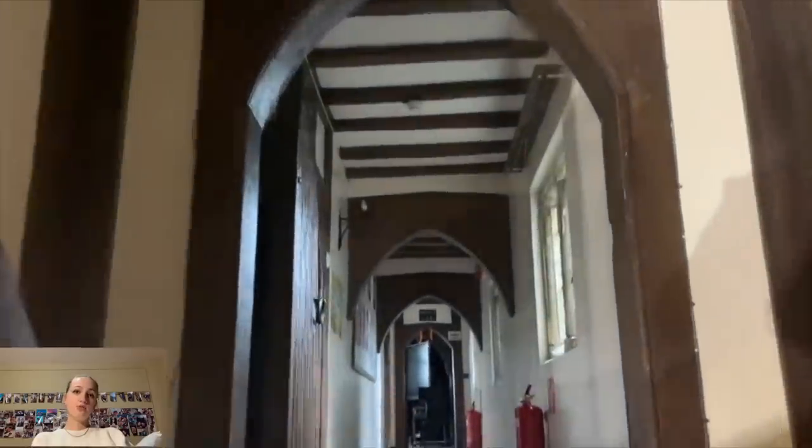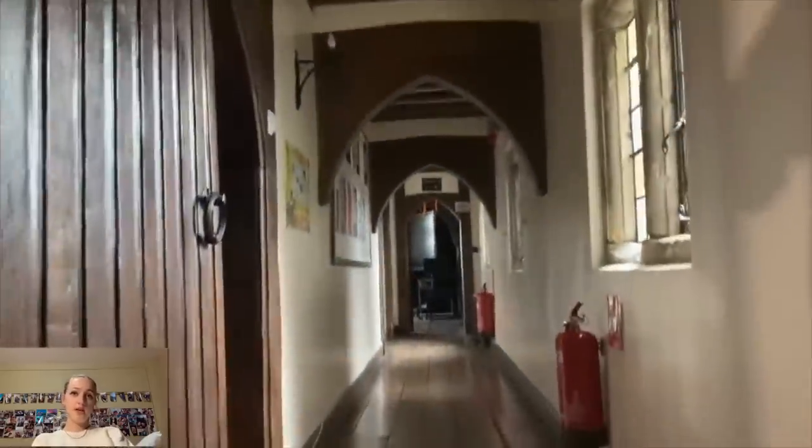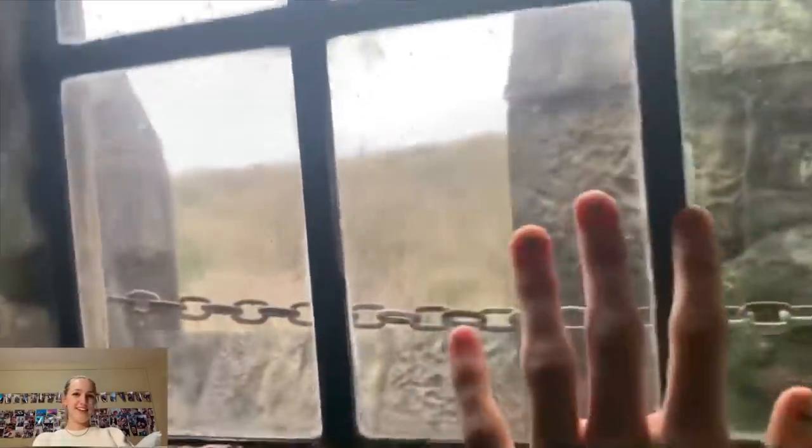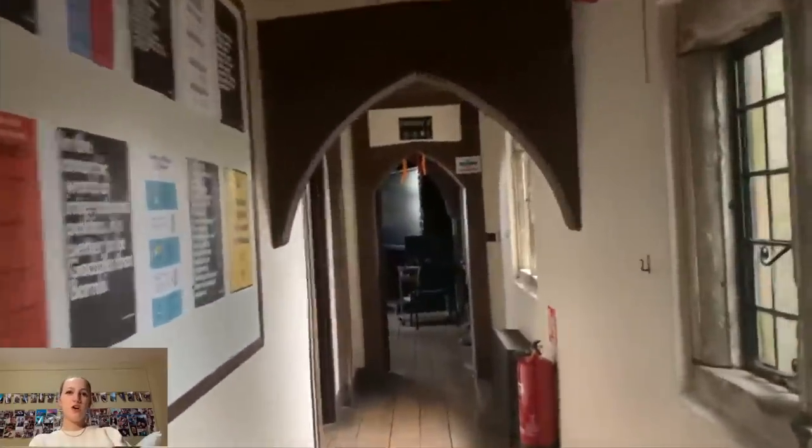Walking up, there's another classroom to your left — that is the global politics classroom where we all sit. It's quite beautiful with lots of windows and a big screen. Walking further down the hallway, to the left there's another carol unit.